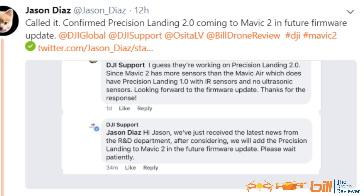Well today I got some fantastic news. One of my followers on Twitter, Jason Diaz, copied me in on a tweet that he had with DJI support, so I'm going to put that up on the screen right now.